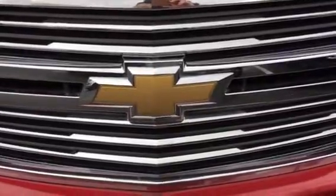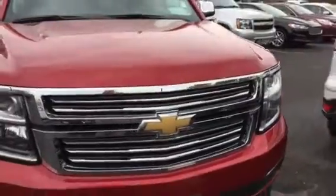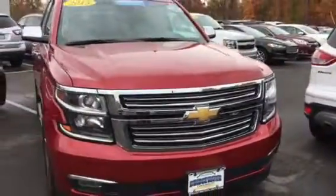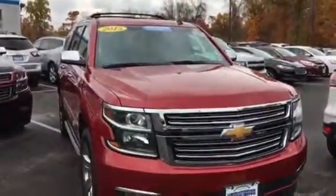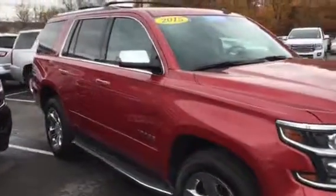Natasha, good morning. This is Harry at Bridgewater Chevrolet. This is the Tahoe you had inquired about. My phone number directly is 732-667-8732.